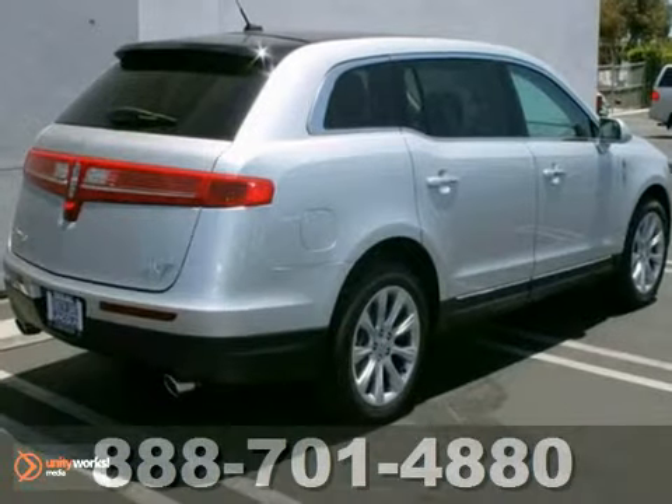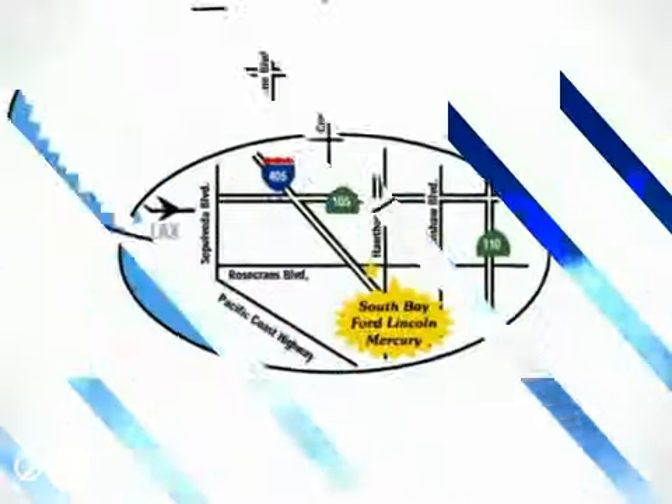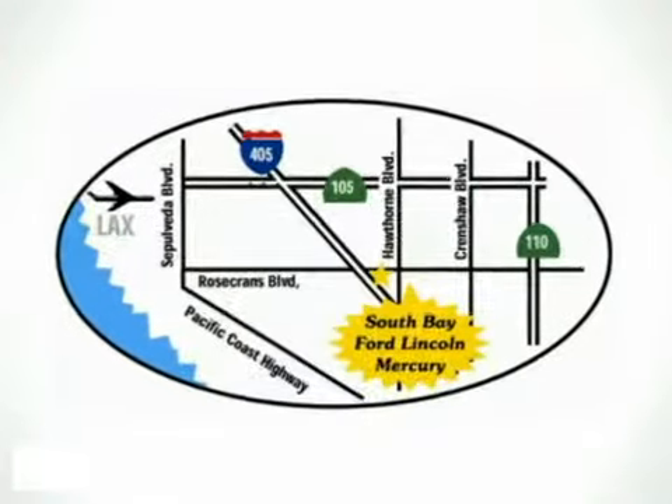We would love for you to come on out and take it for a test drive. Call, click, or stop in today. We are conveniently located by the 405 Freeway at 5100 West Rosecrans Avenue in Hawthorne, California.